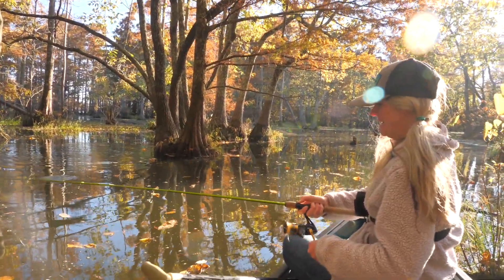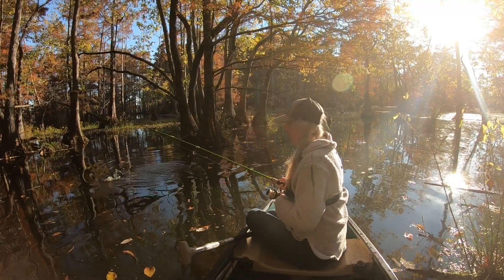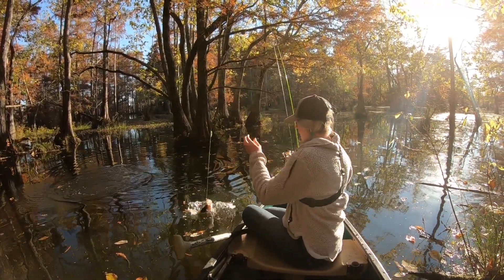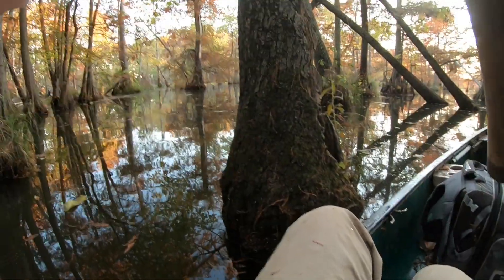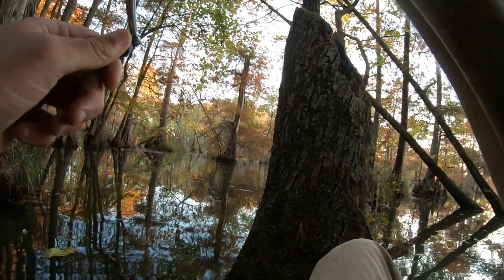Got him! He popped it hard! Oh my gosh, JJ, that is another nice one! Another good one — oh that's a nice fish. That's a big one, a real big one.